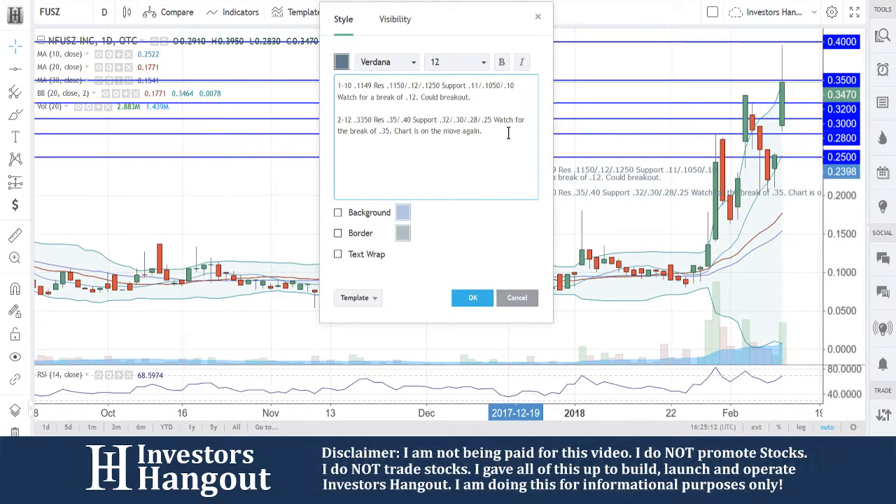This is FUSZ. If you follow this stock, I encourage you to join investorshangout.com — check the link in the description for the FUSZ stock message board where you can share your thoughts and opinions with the tens of thousands of other active investors who use investorshangout.com daily.